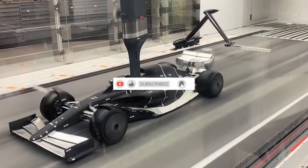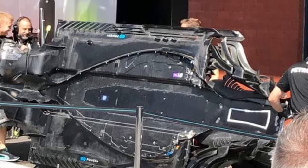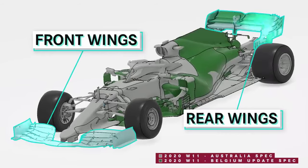Since the start of the new era of ground effects regulation, where the underbody of the car — which is the floor — generates more of the downforce, rather than the previous regulations where the downforce was generated by the front wing, rear wing, and the shell of the car.